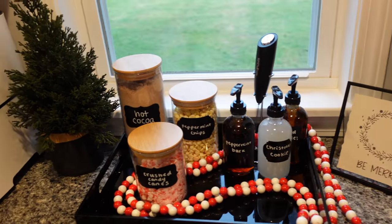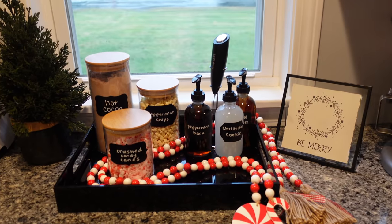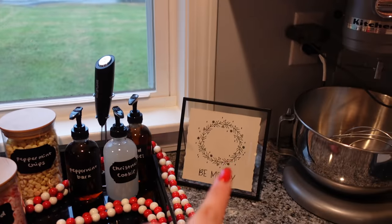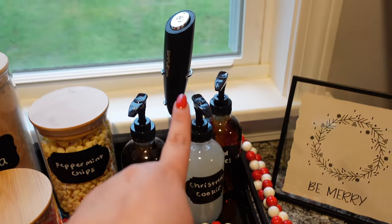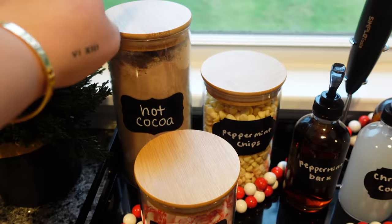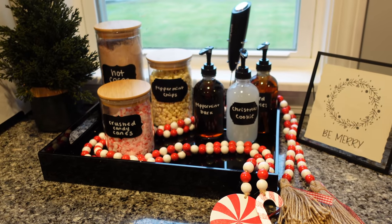So I moved it over here — how cute! It's definitely not as pretty as other people's, but I love it. The tray was from Walmart and all this was from Amazon. So I've got our syrups, milk frother, peppermint chips, crushed candy canes, sugar-free mints, and protein hot cocoa. So, so cute — let me know what you guys think!